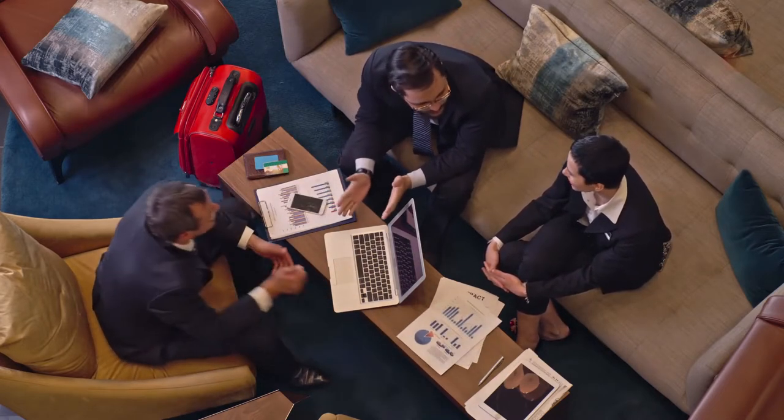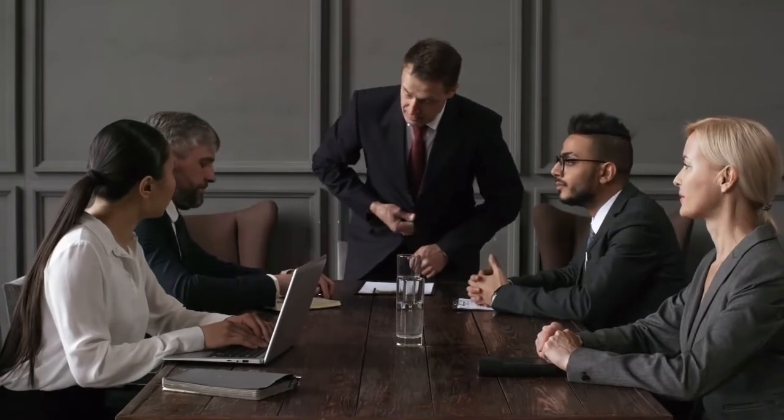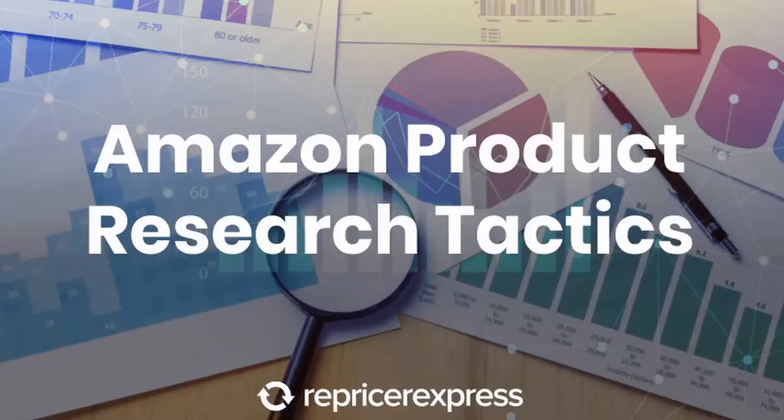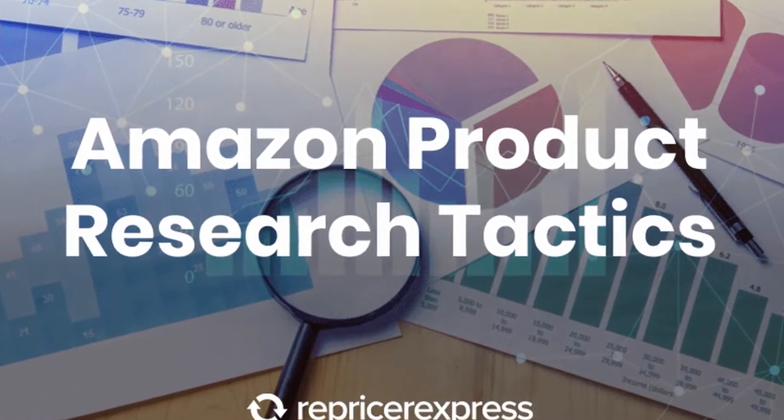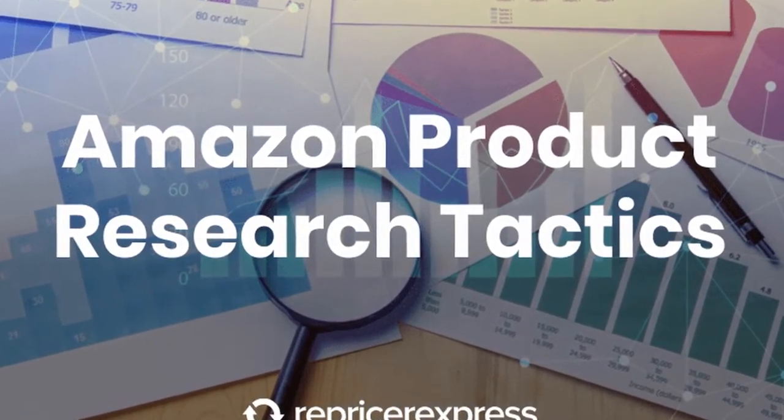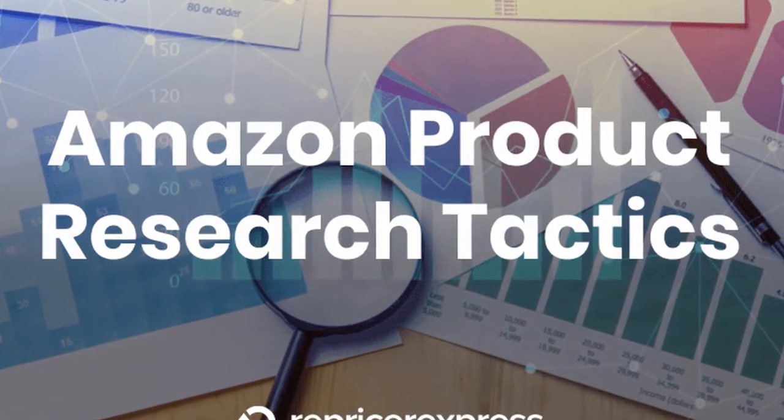Before I start naming the products, these products were a result of massive product research done by many companies — I will link them down below in the description box. These products are the result of hard work from many professionals who have been involved in this business for years. Now that I've cleared that up, let's get right into it.